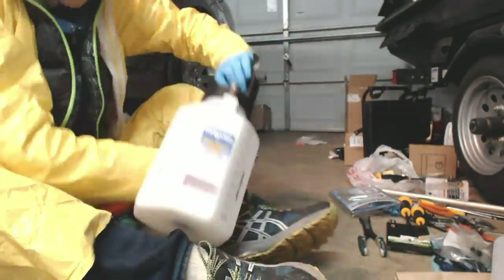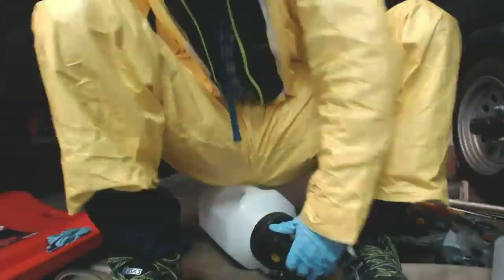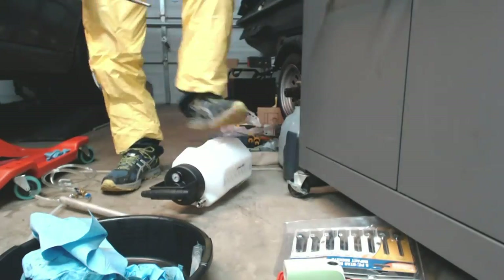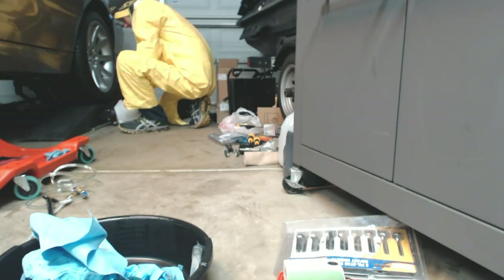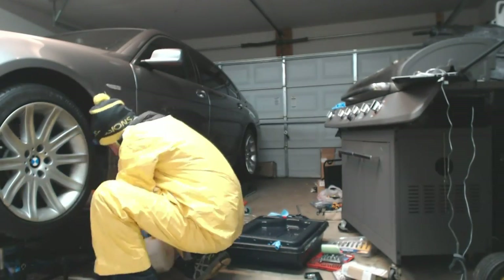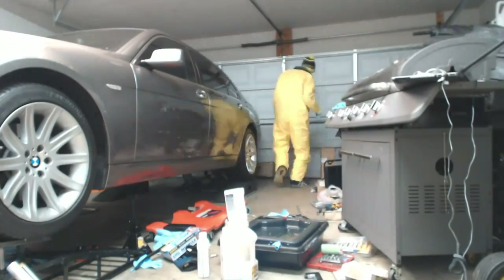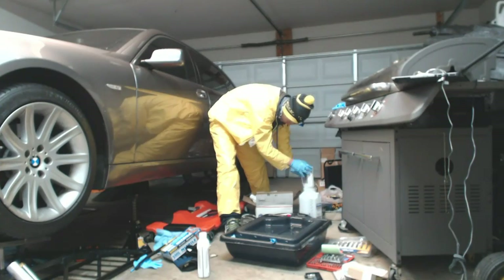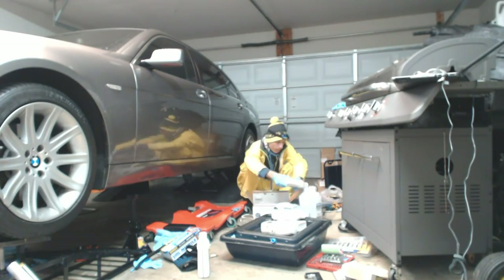That's the vacuum thing and it takes forever to open it up — you have to use some tools. That was a brand new Mighty Vac which I couldn't open for the life of me. You put in ZF Lifeguard 6 fluid. This fills up in about 4 to 4.5 liters, then you use another 4 to 4.5 liters. Maybe eight total — eight, nine, ten at the most, nine and a half usually. That's what this transmission takes.